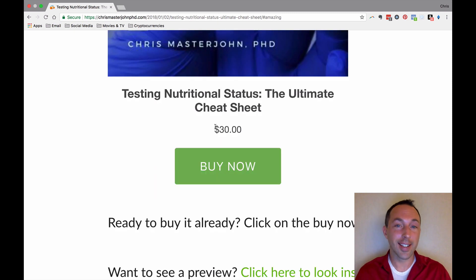This has been out for less than two days and over 800 people have bought it already. So what are you waiting for? Go and check it out, and if it suits your fancy, buy it now.